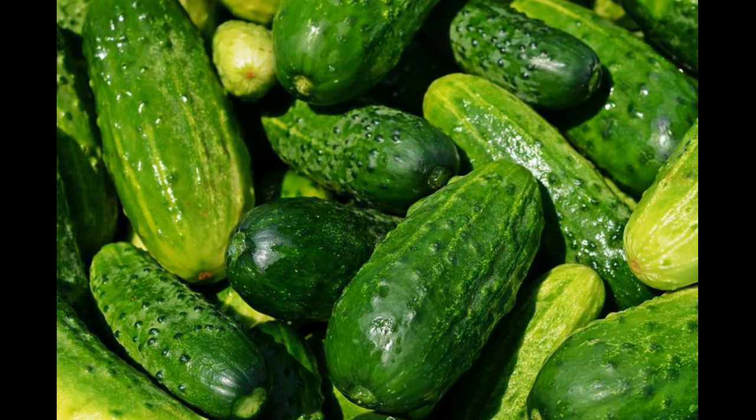3. Cucumber. A cucumber rich in vitamin C, K, magnesium, potassium and manganese contains 96% water, so applying it on the lips softens the lips and gives them shine. Cucumbers have cleansing properties, which help in the removal of toxic substances. Besides, its fresh juice gives rich nutrition to the skin. Therefore, its pack will help to clean both face and lips and maintain health.